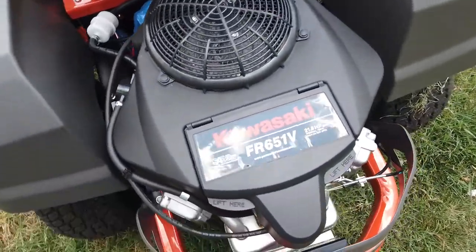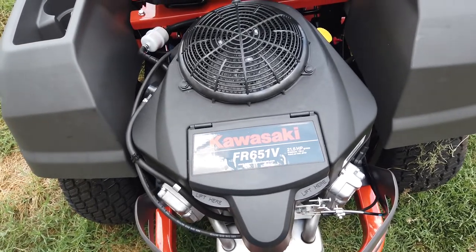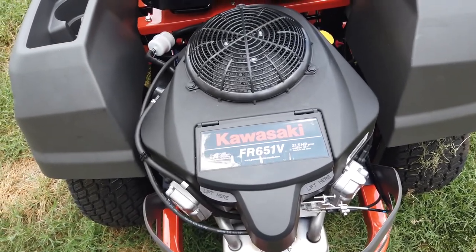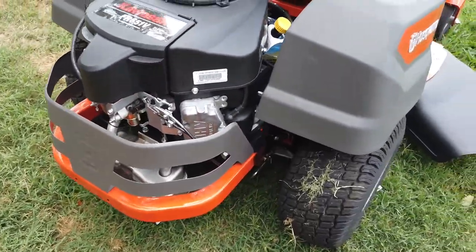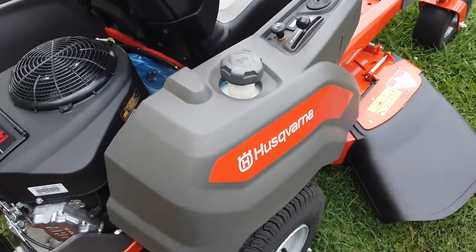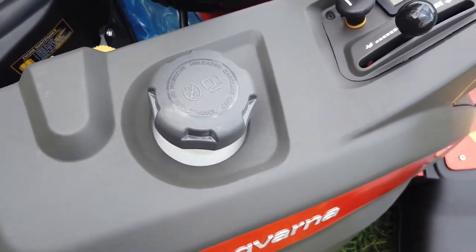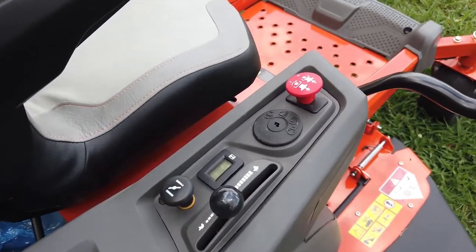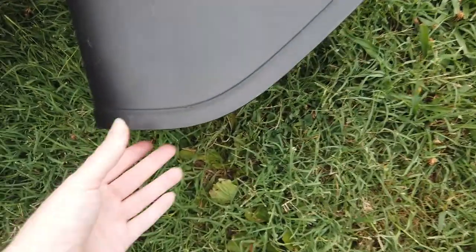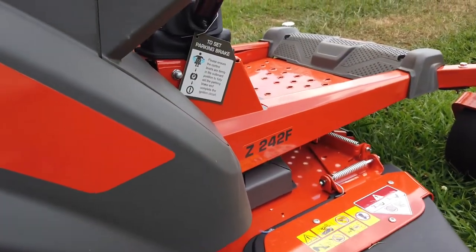It has the 21.5 horsepower Kawasaki engine and comes with the Hydrogear ZT2200 transmission. It has that rear bumper. Here we have your fuel tank, which is going to be a three and a half gallon fuel tank. Your controls, your PTO, your choke, and an hour meter as well. It has a plastic chute, and this does also have cast iron spindles.